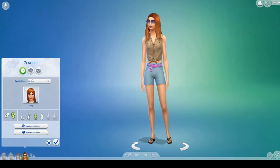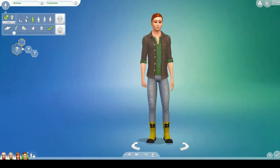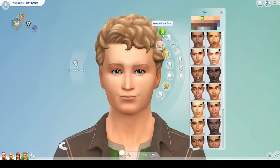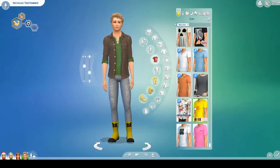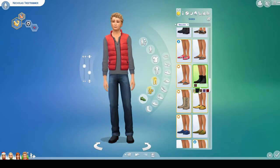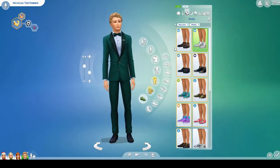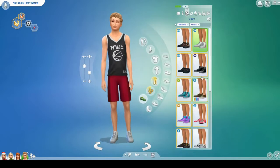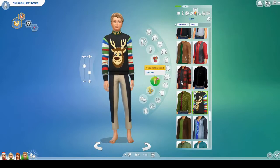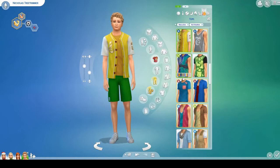I picture Holly being the oldest of the siblings. This is Nicholas Tree Trimmer — I picture him being the middle child. He's athletic and a genius. I gave him a very casual look, and for his party wear I did include a Christmas sweater and a Christmas hat. He's into Christmas too — just like his sister Noelle, he's willing to put on the sweater and make his mom happy.